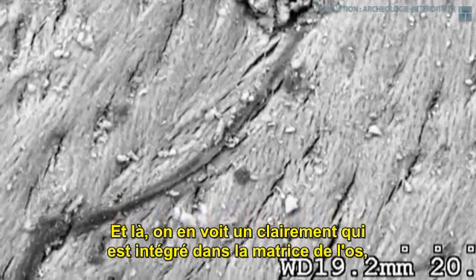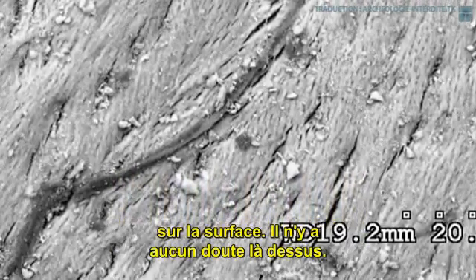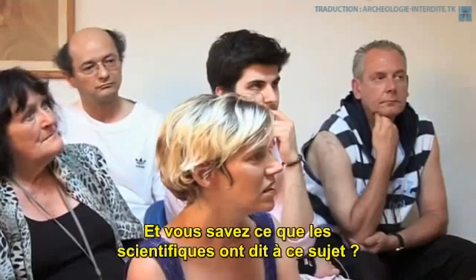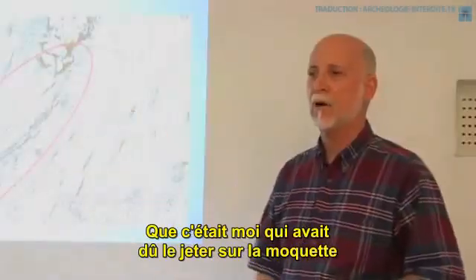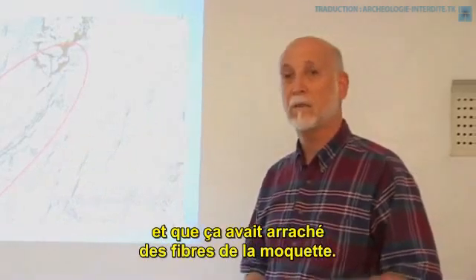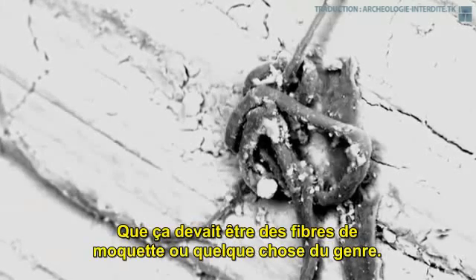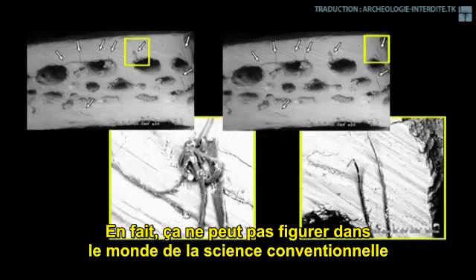Here we see one clearly embedded in the matrix of the bone on the surface — there's just no doubt about it. And you know what mainstream science says about this? That you probably dropped it on a carpet and it picked up carpet fibers. That is the answer I get. It has to be just fibers off a carpet — it really can't be in the world of mainstream science, but there it is.